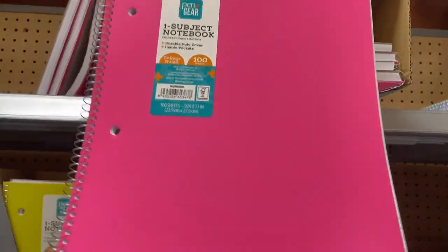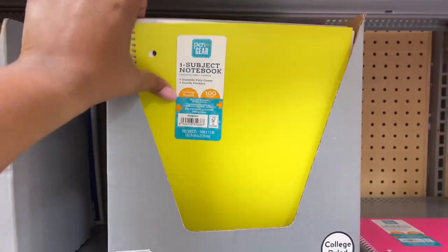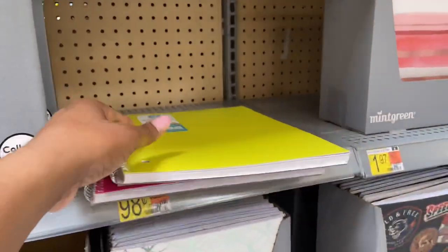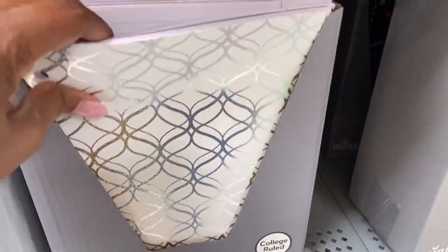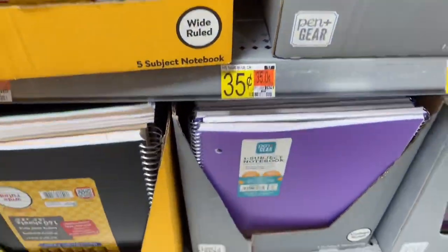Looking at notebooks — this is cute, it's a one-subject notebook. This is a yellow one, pretty cute. Let's get two of the pretty 98-cent ones. Actually, let's go down here to the 35-cent ones instead.